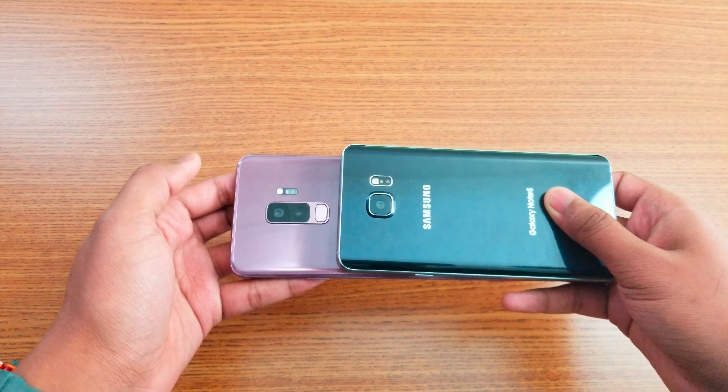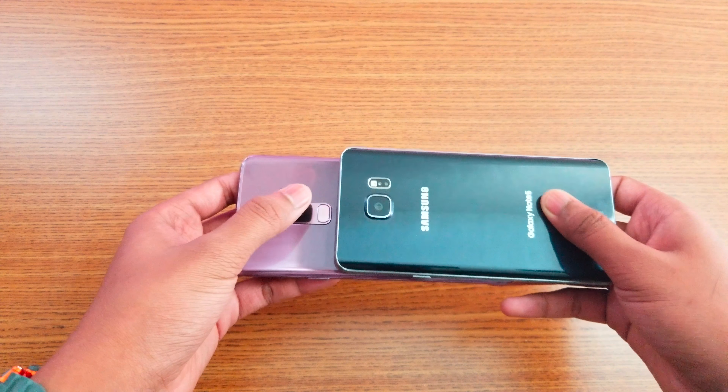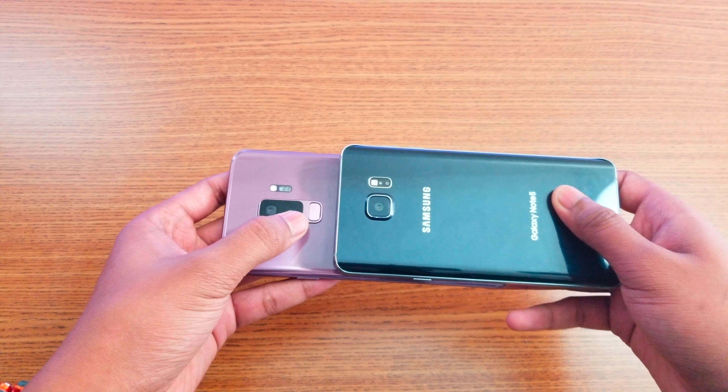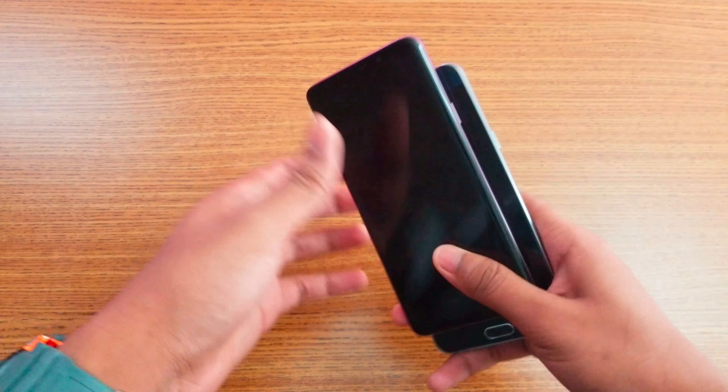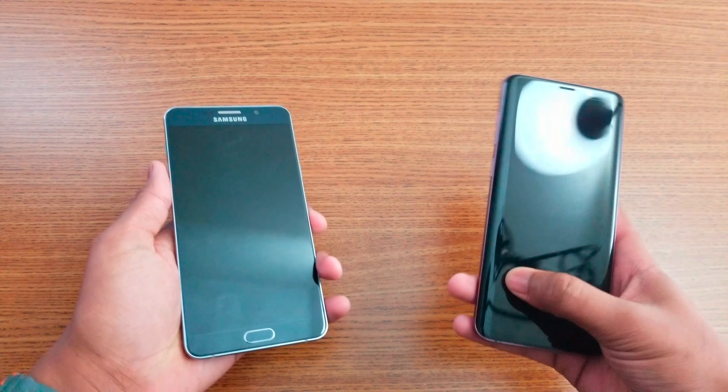We have a wide angle lens and telephoto lens on the S9 Plus, compared to a normal single lens on the Note 5. We also have a fingerprint scanner on the back of the S9 Plus, compared to a fingerprint scanner in the home button on the Note 5.